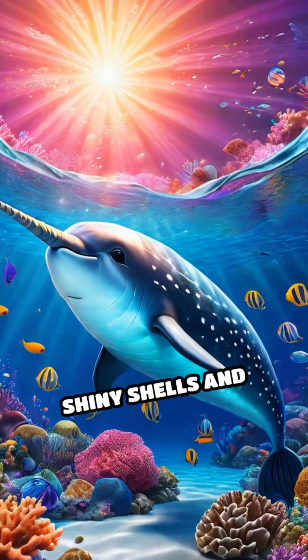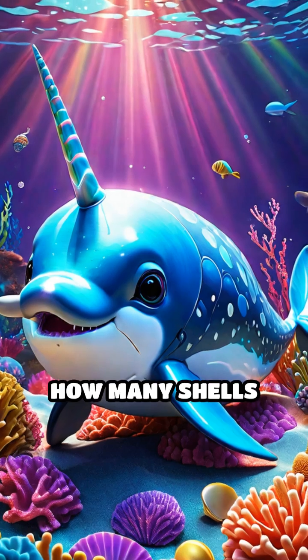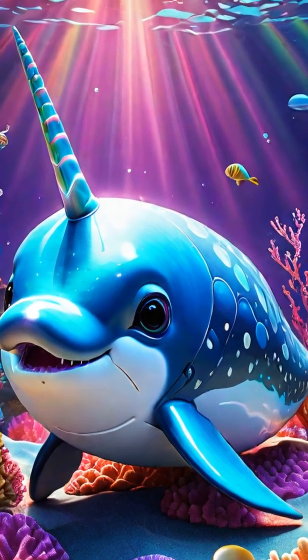Question 2. Nifty has 3 shiny shells and finds 2 more on the ocean floor. How many shells does Nifty have now? Is it 4, 5, or 6? Think fast.